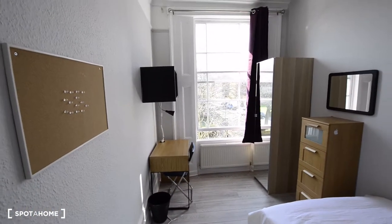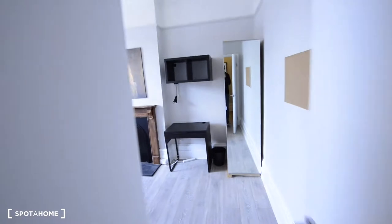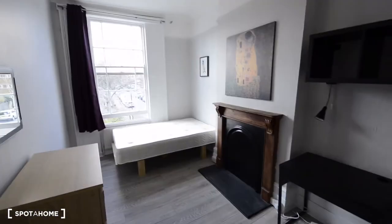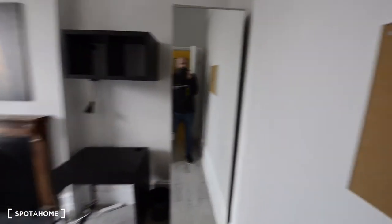So this was Room A, and now this is Room B, which is one of the biggest ones in the apartment. It looks really nice as well, just like Room A.